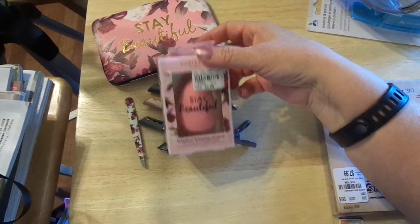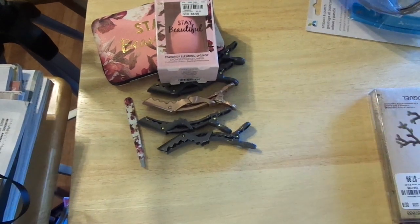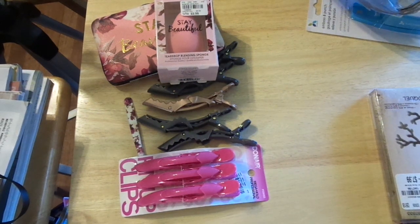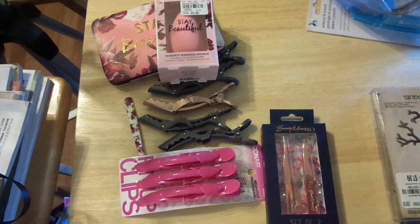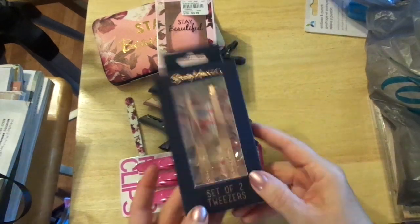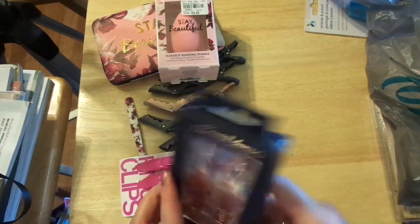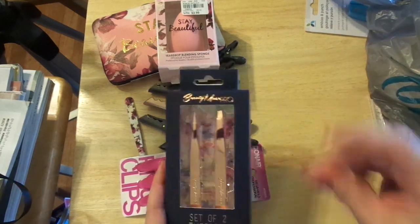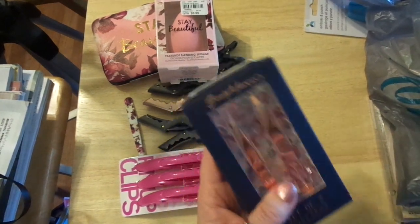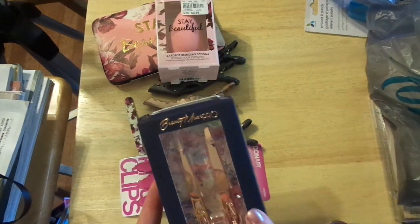I did pick up another Stay Beautiful kit — they're from the same kit. And I got a makeup sponge. I also got the pink ones of these clips, and I got the rose gold. The rose gold were $5.99 regularly $11.99 — done! I just need those in that container, that's what I need to do with these.